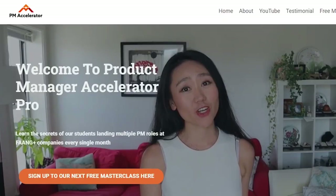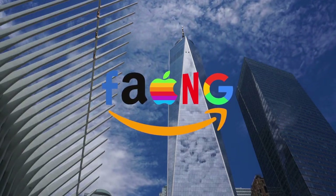Hi guys, this is Dr. Nancy Lee, a director of product and featured in Forbes. I've helped 100 people land their dream job offers at FAANG companies and unicorn startups, and continue to get promoted as a product leader. If you're interested in a product management course, please go to pmaccelerator.io to learn more.